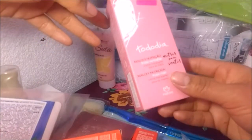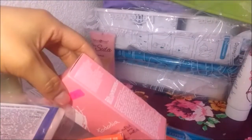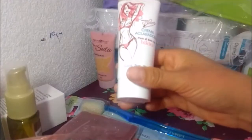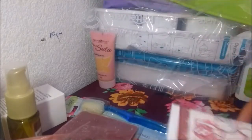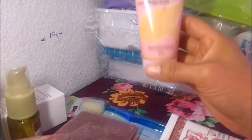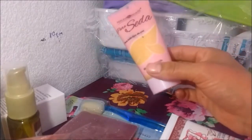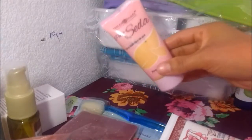Esta me la regaló igual, es una crema. Esta es una crema aclarador para el área del bikini. Este también me lo regaló — es un maquillaje para todo tipo de piel. Ya les hice un video; a mí la verdad no me fue muy bien con este, pero las chicas en el grupo de WhatsApp y el grupo de Arabella lo siguen recomendando. Es cuestión del tipo de piel — la mía es muy seca.